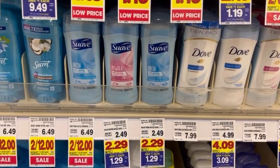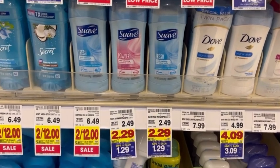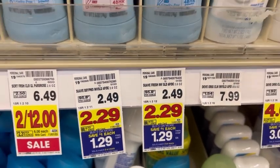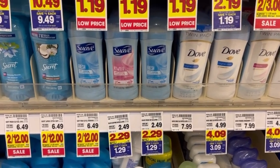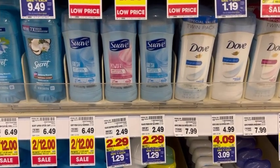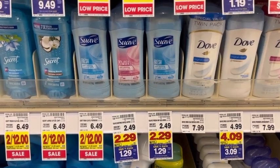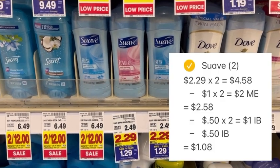Over in the deodorant aisle, pick up two Suave deodorants. They are normally two dollars and 49 cents, on sale for two dollars and 29 cents, and also part of the mega event making them a dollar and 29 cents each. You'll pay two dollars and 58 cents out of pocket for both. Submit your receipt to Ibotta for 50 cents each — a dollar total — and since you bought two, you'll also finish a 50-cent bonus, making both a dollar and 8 cents, or just 54 cents each.